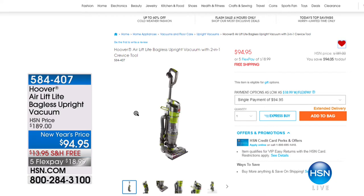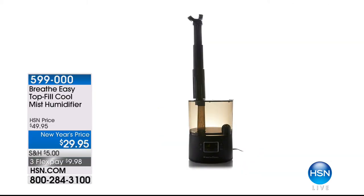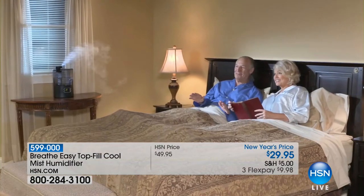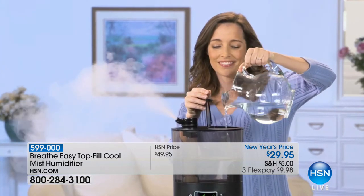On HSN.com, everybody has been picking up the Hoover Air Lift Light Bagless Upright Vacuum — it's the best price anywhere, half off at $94.95. The body of the vacuum lifts off so you can carry it easily to vacuum your stairs. An amazing way to clean your home for the new year at half off.